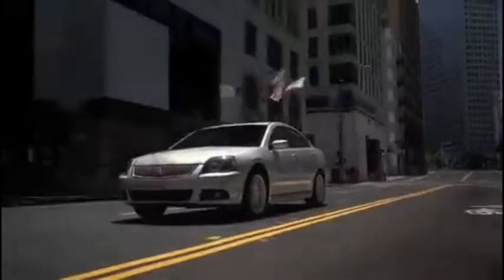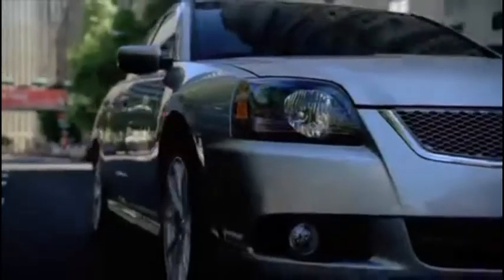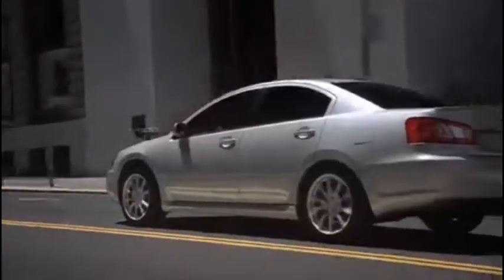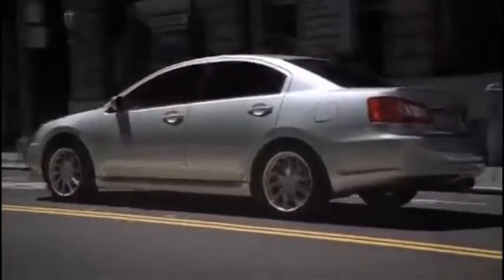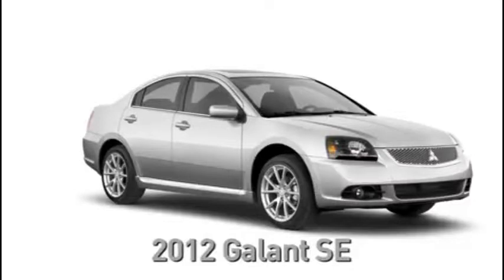Now let me show you a quick video of the vehicle you are interested in. The 2012 Mitsubishi Galant is a carryover from the previous model year. It continues to bring more bang for the buck to the midsize sedan segment with an abundance of amenities, fuel efficiency, and room for five. The Galant is available in two trim levels: ES and SE.